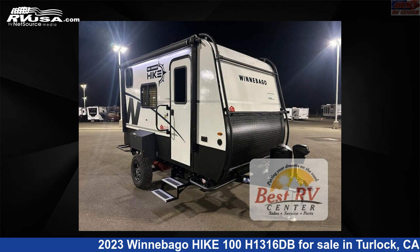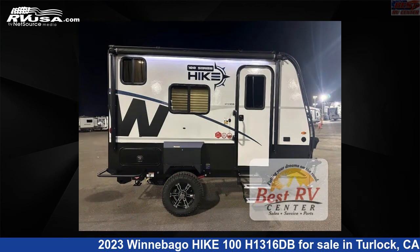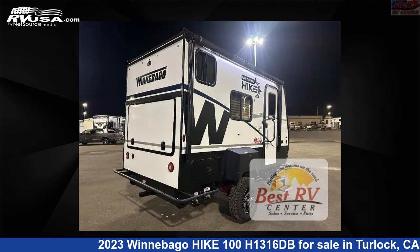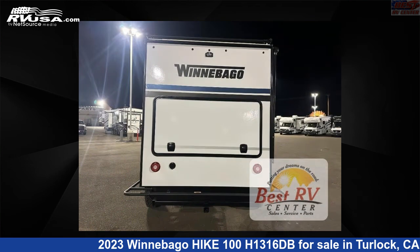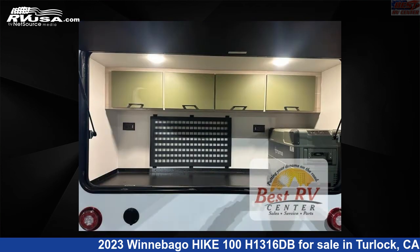This 2023 Winnebago Hike 100H1316DB is a travel trailer RV. It is located in Turlock, California, 95382 and is offered for sale by Best RV Center. Click the link in the video description to visit RVUSA.com and see more photos as well as the current price.